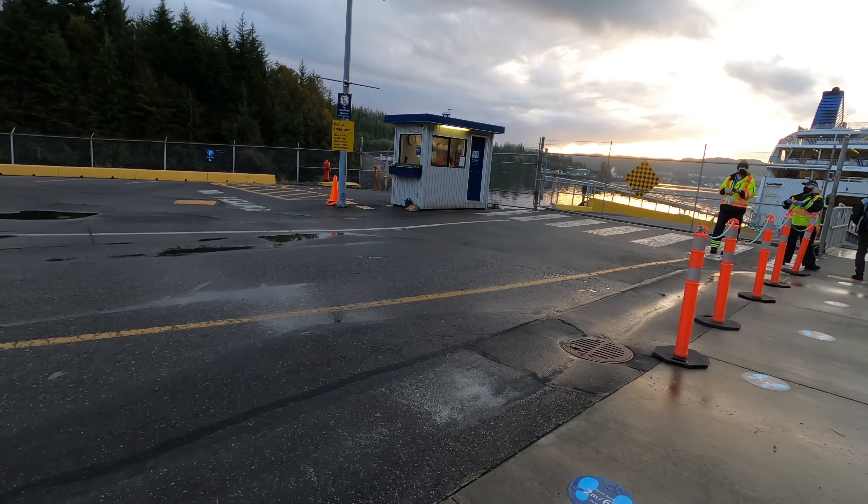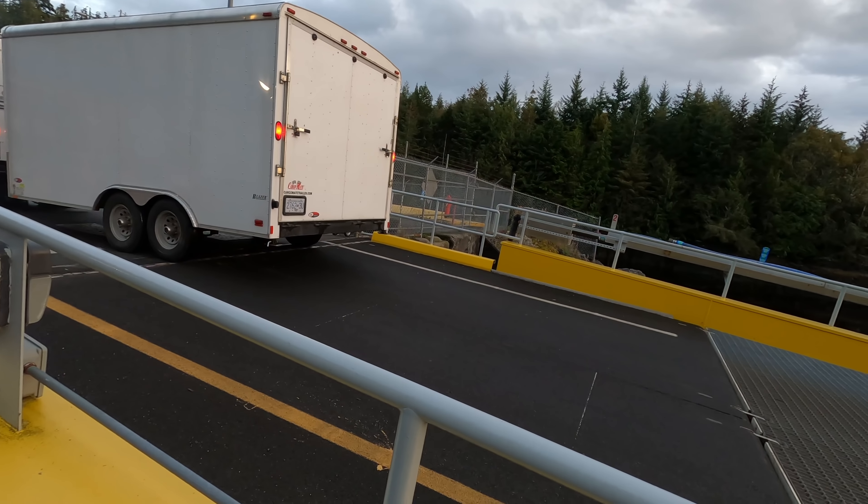Our ferry today is the Northern Adventure. It was built in Greece in 2004 for international shipping partners, then purchased by BC Ferries in 2006.